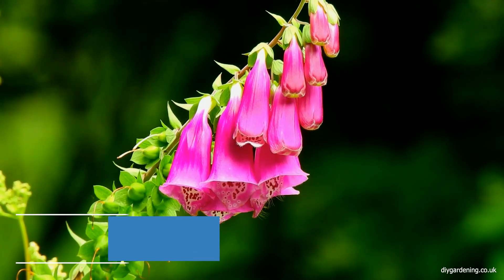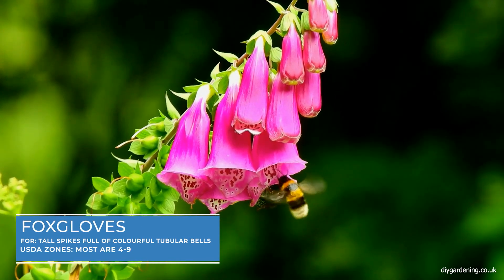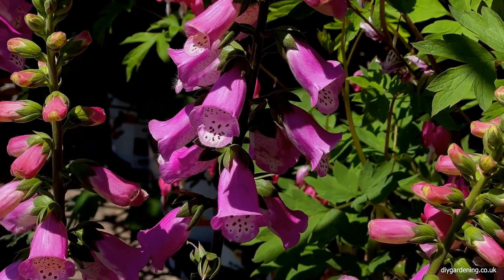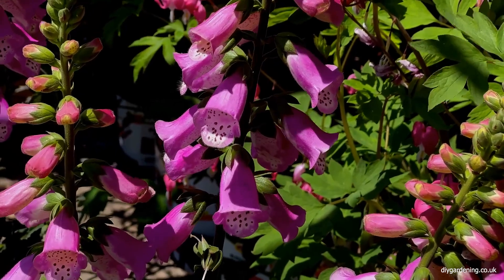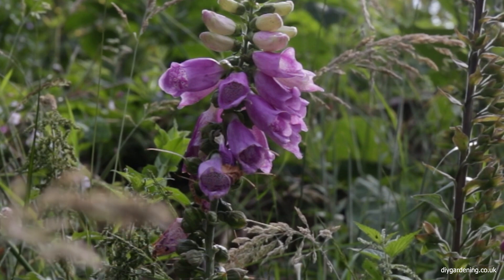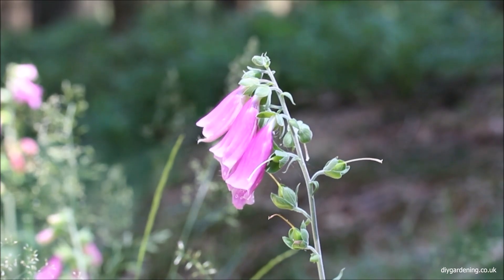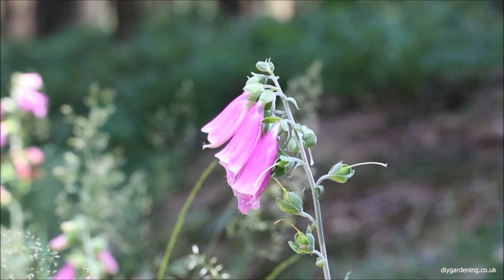Foxgloves are a personal favourite of mine, and I've grown these in cottage gardens where they are a classic choice for adding vertical interest to a shaded spot in the garden. Their tall spikes of tubular flowers in shades of pink, purple and white are a magnet for bees and other beneficial insects. They prefer partial shade and well-drained soil.